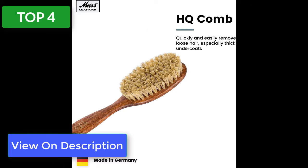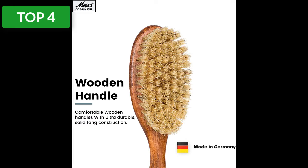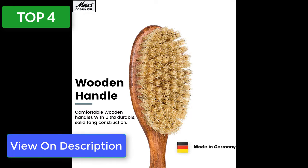With gentle strokes, you can decrease the amount of shedding throughout your home and reduce allergens, all while helping your cat achieve a healthy, shiny coat.